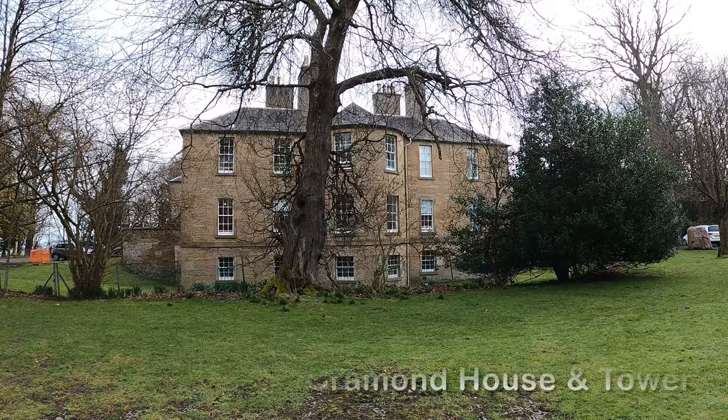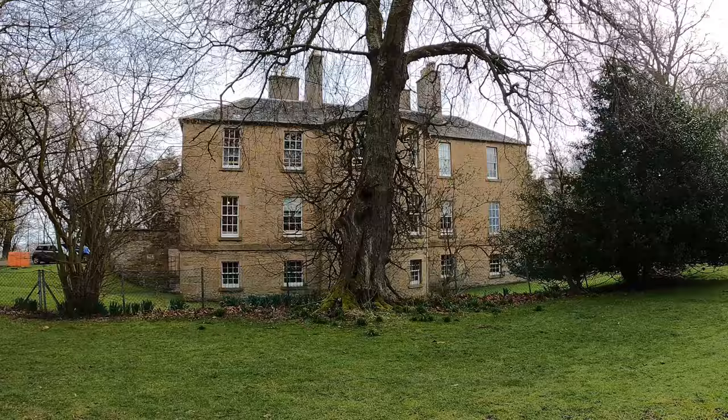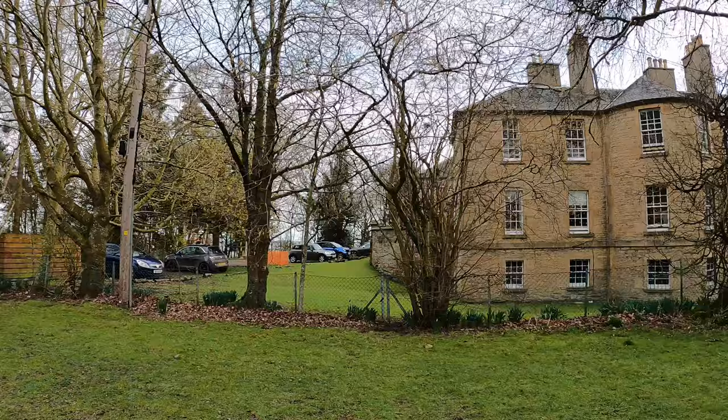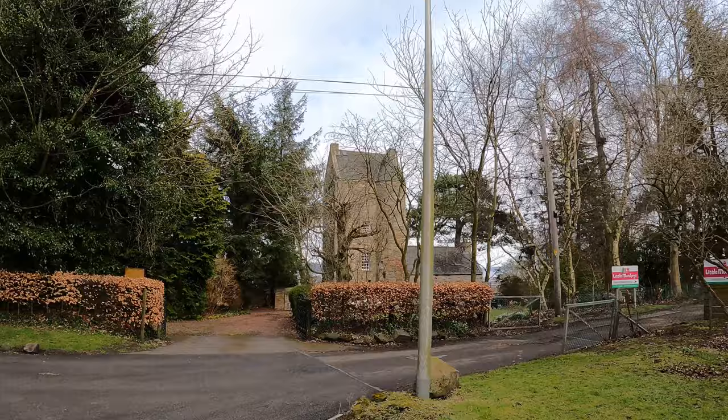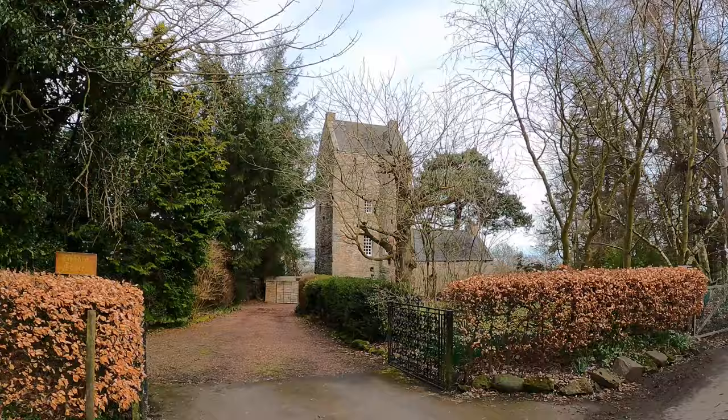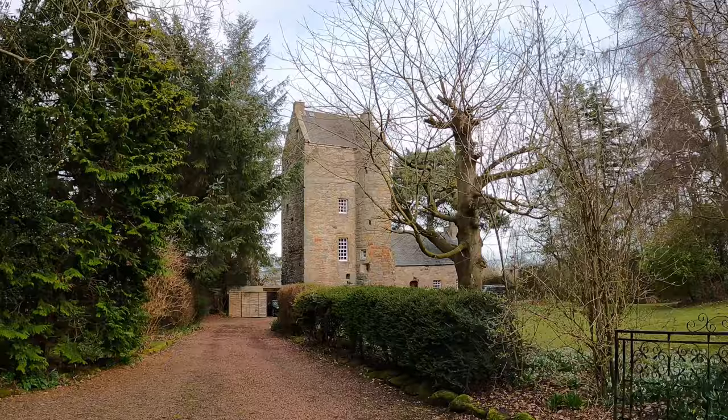We're looking at the side of Cramond House, built in the 1700s by the Turfican family — quite a splendid looking place. Sitting right next to it is Cramond Tower, a stunning tower house built in the 1300s or 1400s. If you Googled 'Scottish old house', that's what would come up. Isn't that absolutely majestic? Gorgeous.